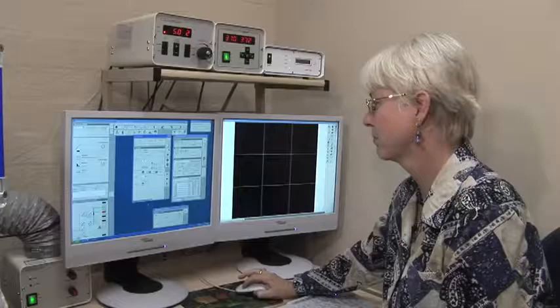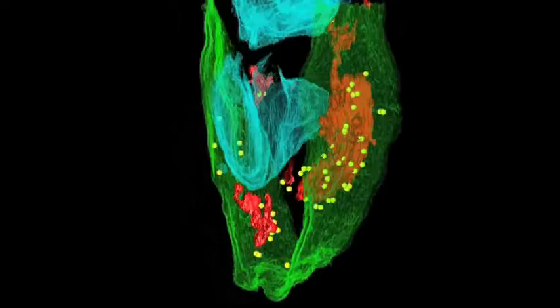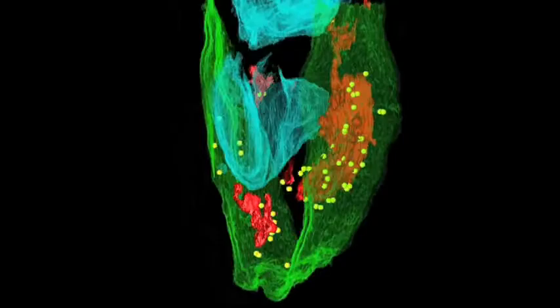We are using molecular cell biology techniques, but in particular we are using a range of new imaging technologies that enable us to see the malaria parasite with unprecedented detail.